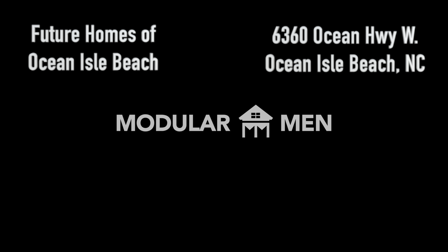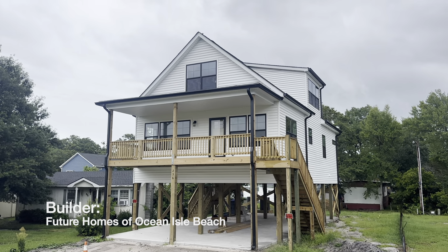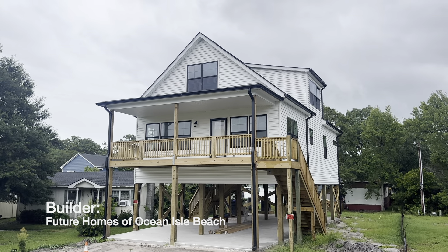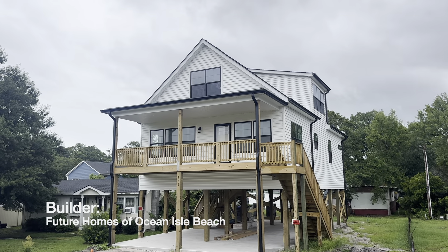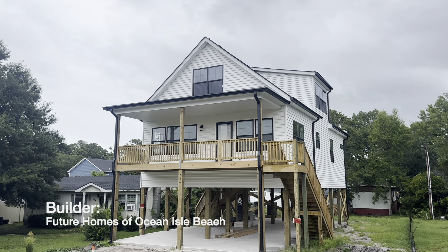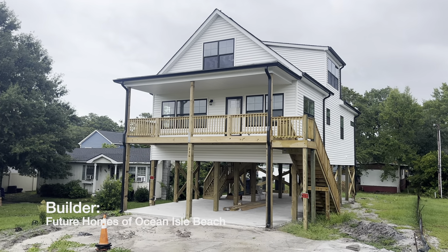Hey guys, it's Trey from the Modular Men. Today I am in Oak Island, North Carolina looking at an incredible Carolina Cape. There's a lot of really special options on this one. This one is classy. Check out this custom Carolina Cape — the customer's got white siding with all kinds of black accents. The windows are black, the storm door is black, the gutters are black — almost like a beach farmhouse kind of theme.